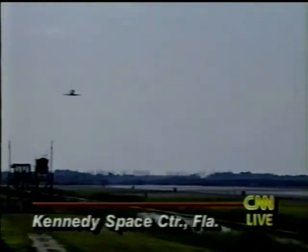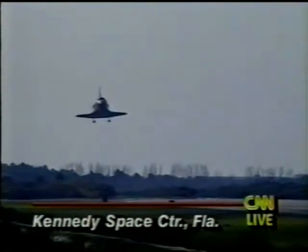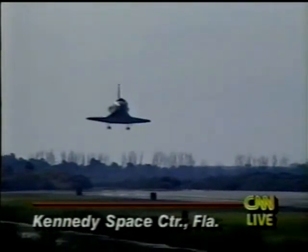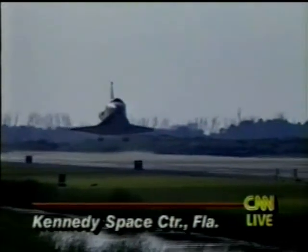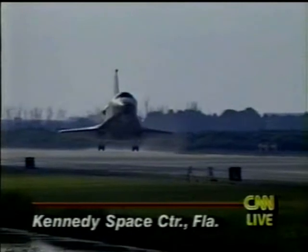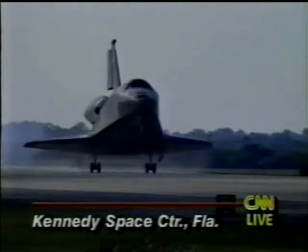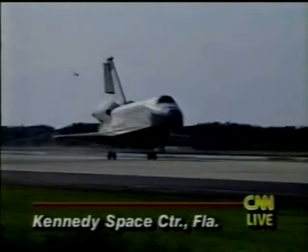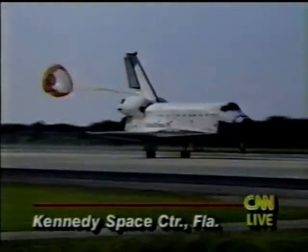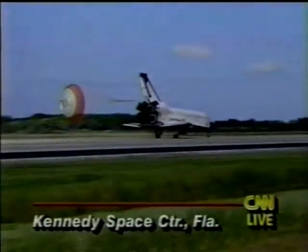Standing by for landing gear deployment. We have main gear down and locked. Final flare. And touchdown — main gear touchdown. De-rotation underway. Drag chute should be deployed momentarily. A good drag chute deploy. And there's your touchdown. Columbia returns to its point of origin at the Kennedy Space Center.